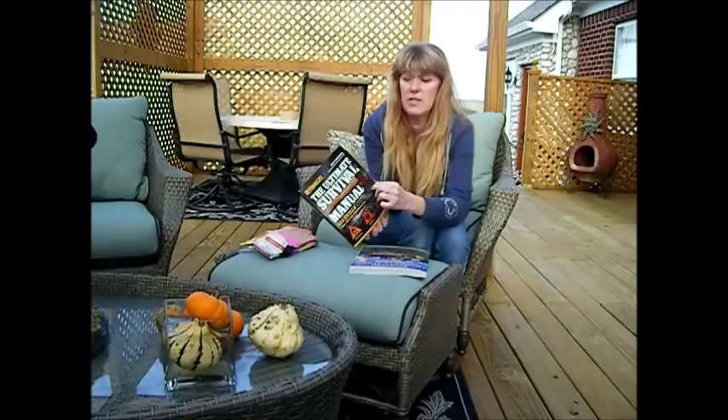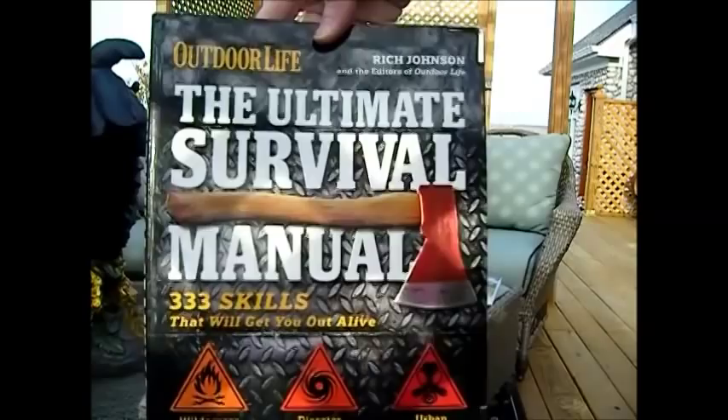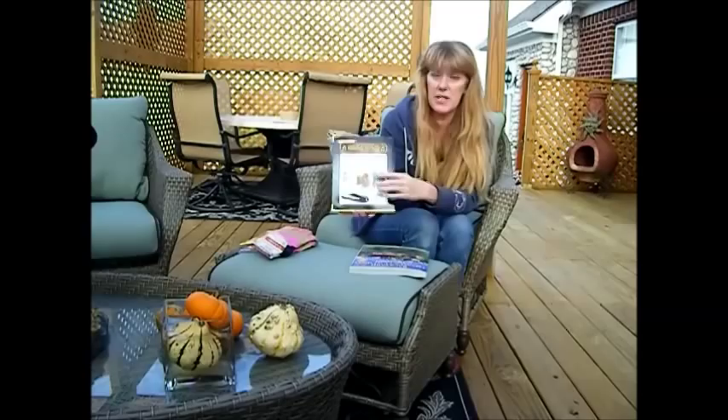Of all the books I looked at, I really like this one. It had metal edges, so it'll take the wear and tear on the bookcase or in your bug out vehicle. It had a much heavier, sturdier cover versus just a regular cardboard cover. This is the Outdoor Life Ultimate Survival Manual. On the back it says: get ready, get set, survive. It covers wilderness, disaster, urban bug out, bug in, and attack scenarios.